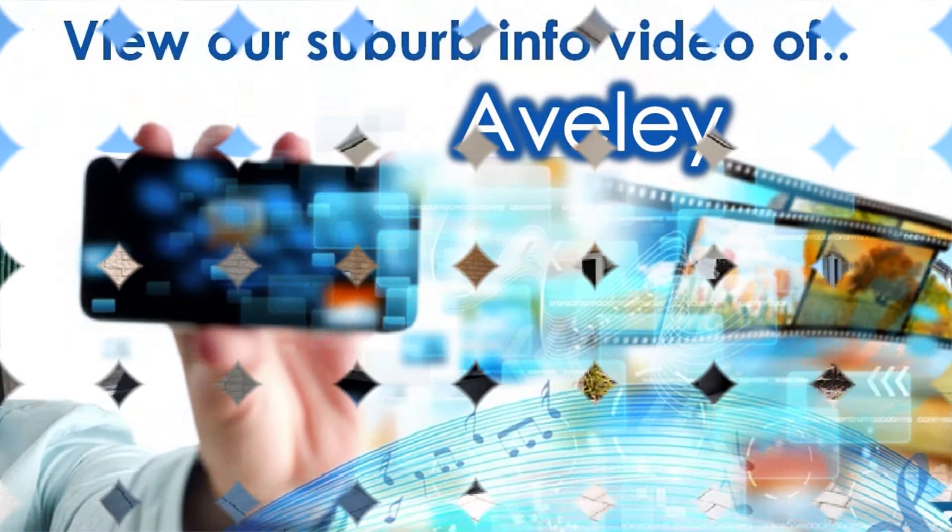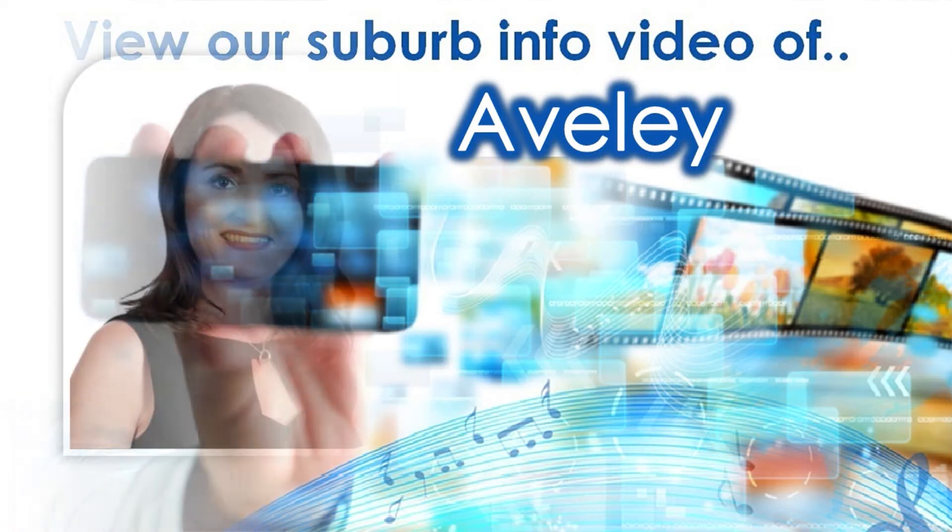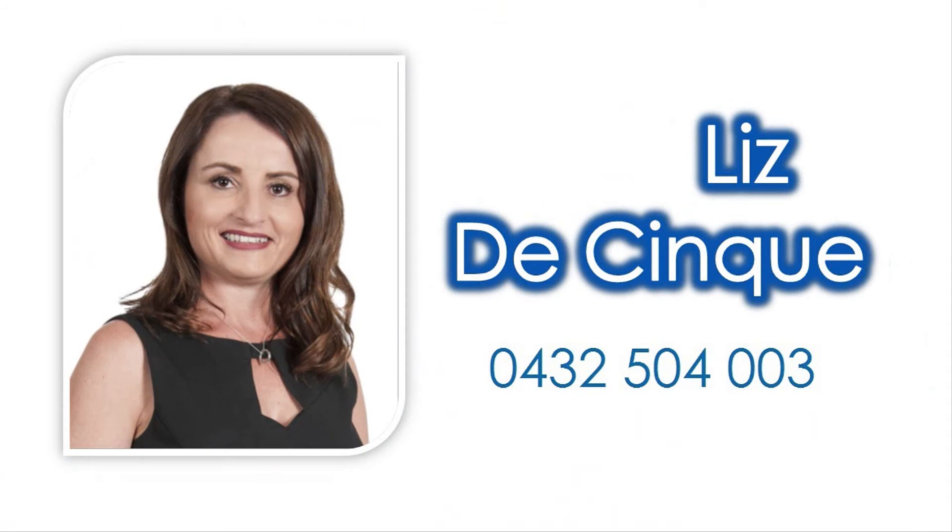For knowledge on amenities close to this property, view our accompanying suburb virtual tour information video specific to Averly, and contact Liz DeCinqui of HKY Real Estate to reside in this family friendly locale, so close to every convenience one could desire today.